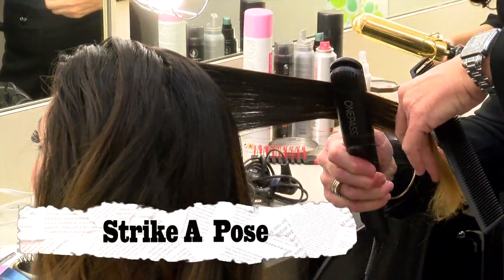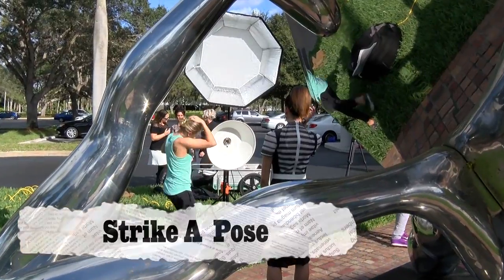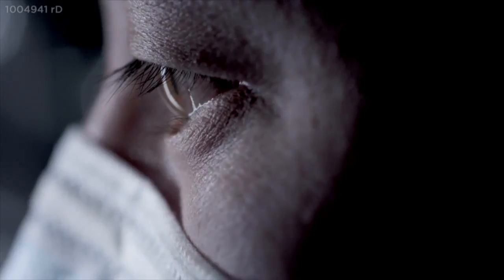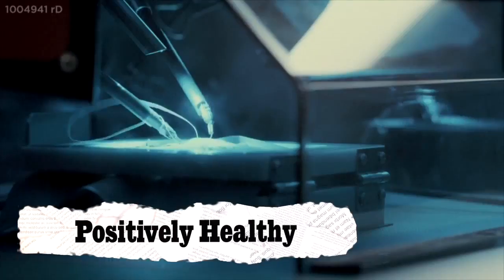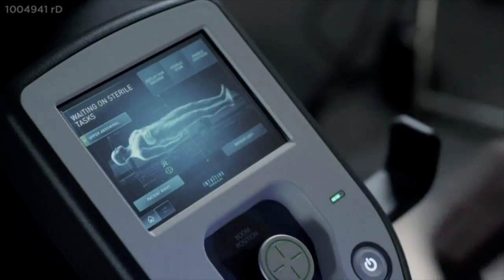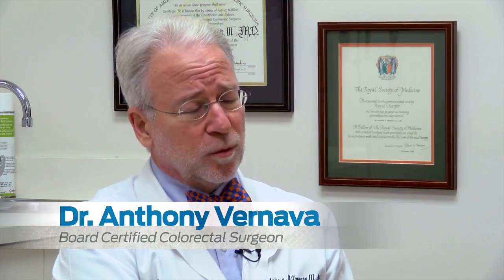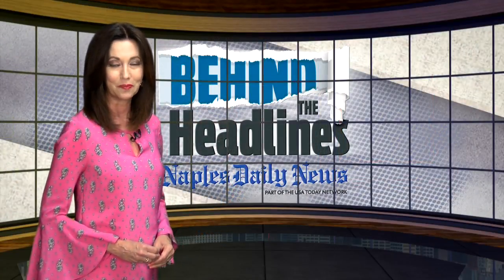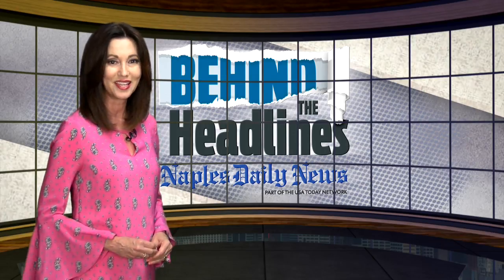Our cover story today is a behind-the-scenes look at a photo shoot for the cover of Turquoise magazine. We show you final takes and outtakes in Strike a Pose. You just look for the most graphic and interesting photo locations within the space that you're using. Plus in our new series Positively Healthy, surgeons are getting a better handle on your operation thanks to NextGen Robotics. Those stories along with tips and scoops from our newsroom. I'm Amy Osher and this is Behind the Headlines.